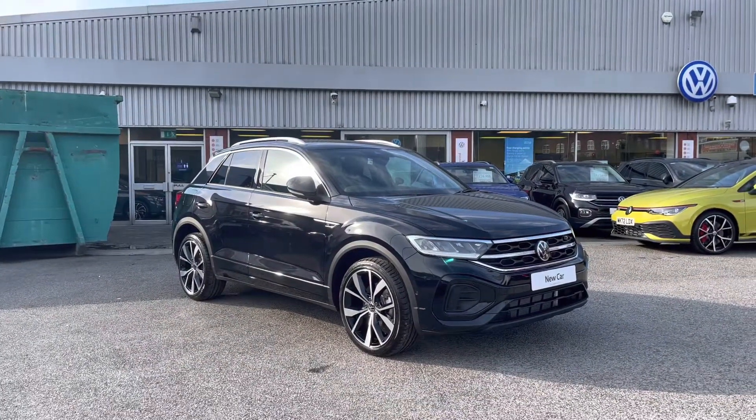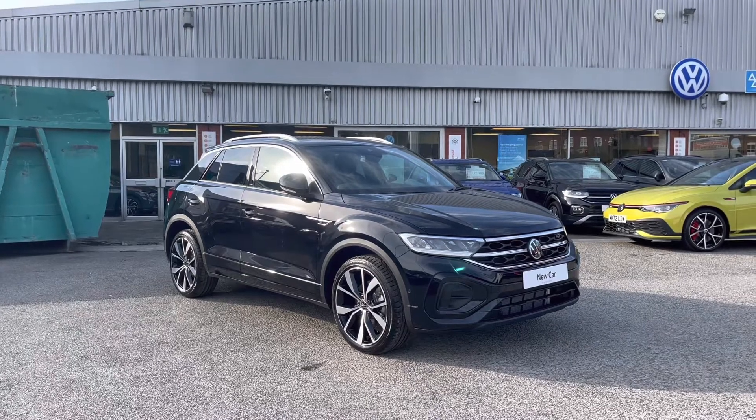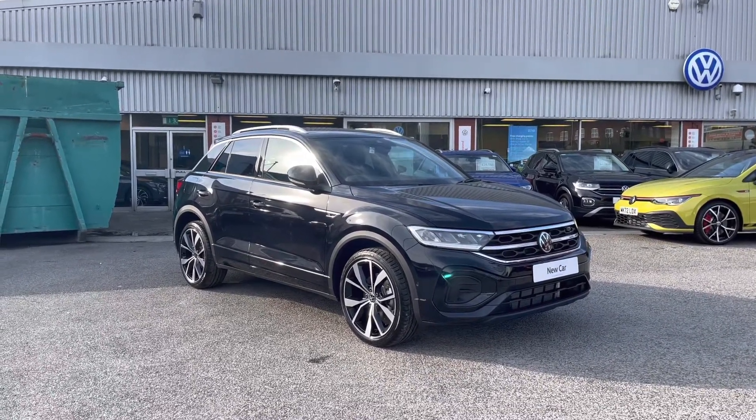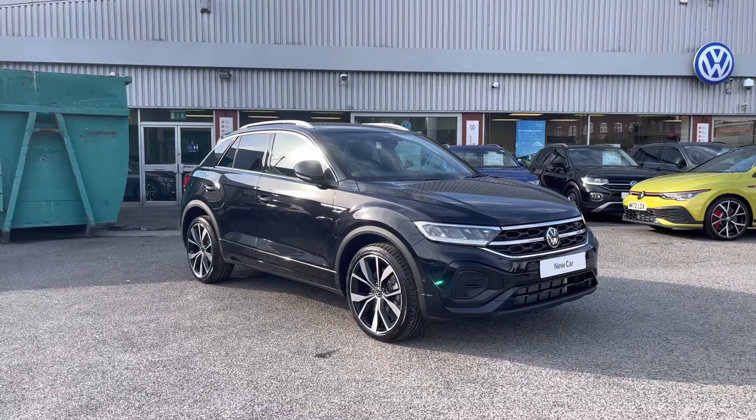Thanks for watching the 360 walk-around of this brand new Volkswagen T-Roc R-Line. If you'd like to stick around, we'll be going inside the car taking a closer look at some of the features and functions. So without further ado, let's take a look inside.